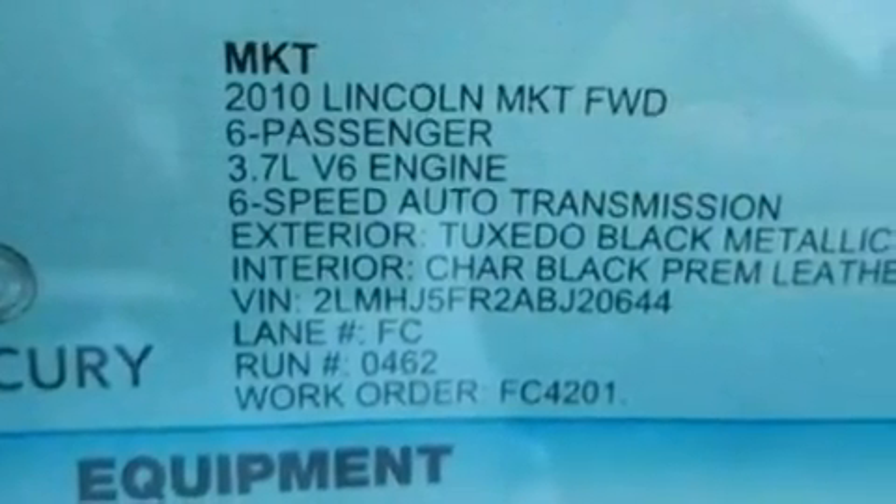Additional features include 19-inch wheels, traction control and stability control systems, a sunroof, and this vehicle has fewer than 20,000 miles on the odometer.